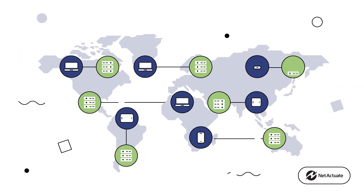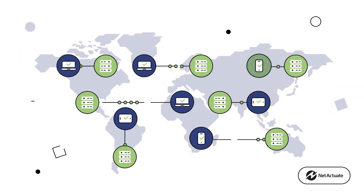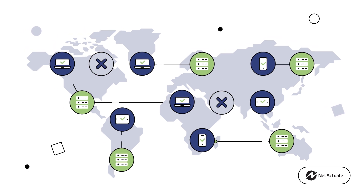Why? Because at the network level, Anycast makes a network much faster, resilient and secure.